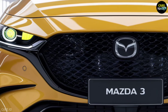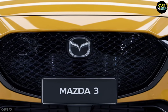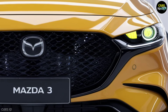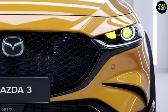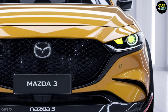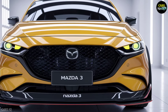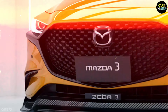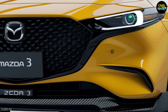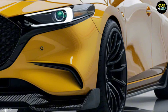Get ready to meet the future of driving with the 2025 Mazda 3, a sedan that's set to redefine everything you thought you knew about performance, style, and innovation. Mazda has pulled out all the stops, delivering a vehicle that's not just about getting from point A to point B, but about making every journey a thrill — from its sleek aerodynamic design to the cutting-edge technology packed inside.